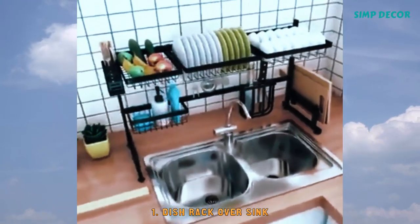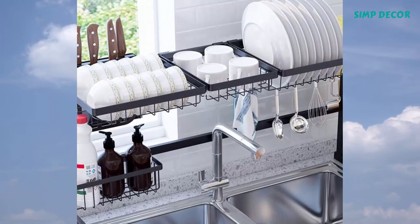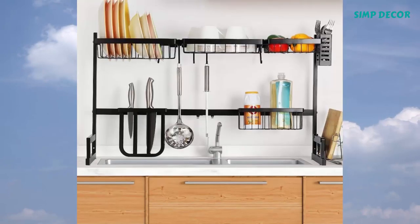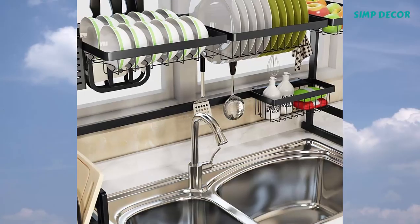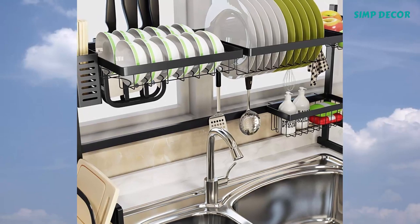1. Dish Rack Over Sink. Save tons of space and time with easier storage of your utensils and dishes, keeping a clean and tidy kitchen. Stainless steel covered with black piano finish — dual protection ensures no rusting, long-lasting durability, and easy clean.